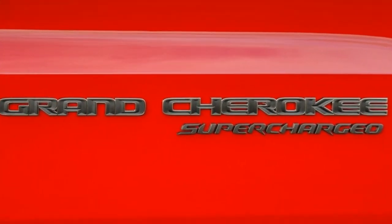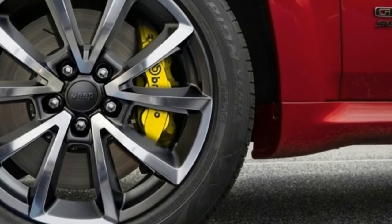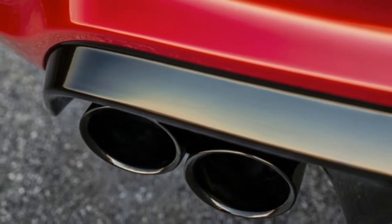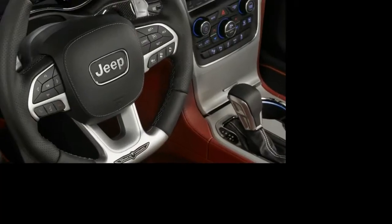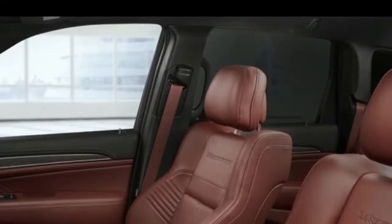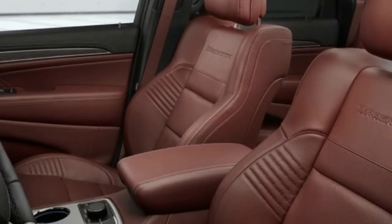Once it's pointed in the proper direction, Jeep's skill in programming all-wheel drive systems shines. There's not much drama in how the Trackhawk handles the twisties, despite the huge lump under its hood. Grippy 295/45ZR20 tires help, but the overall sense of plantedness and the lack of body roll initially comes as a surprise.